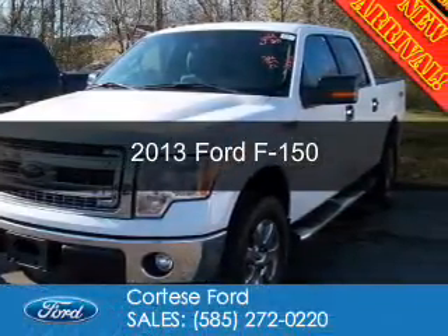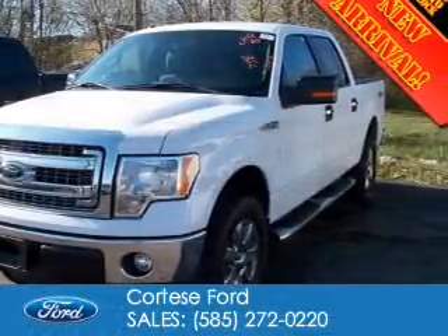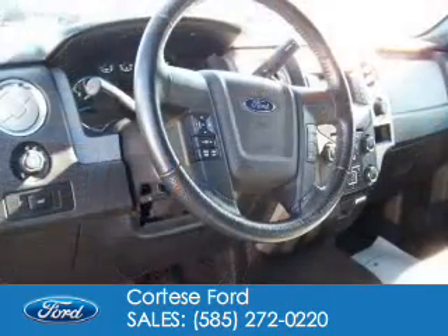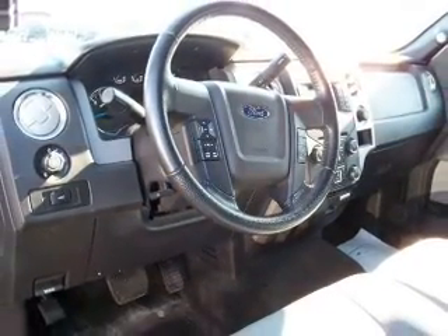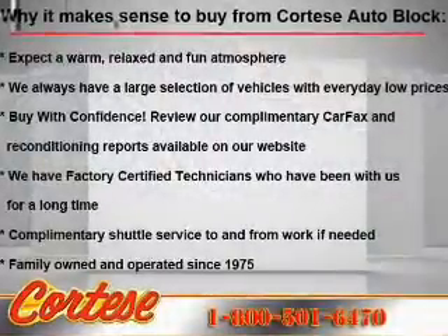This is a used 2013 Ford F-150. It's powered by four-wheel drive, a five-liter, eight-cylinder engine, and a six-speed automatic transmission.